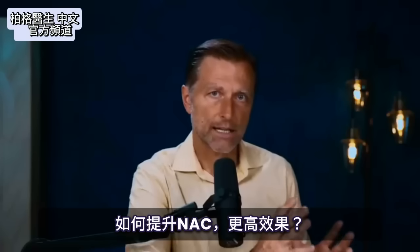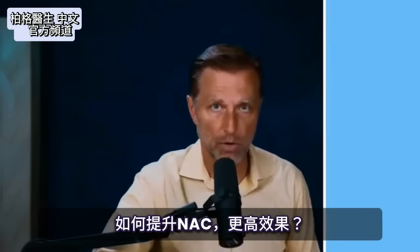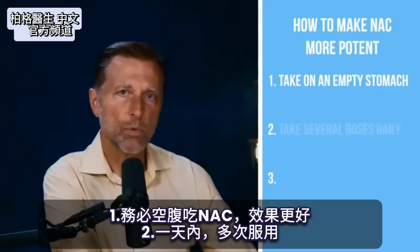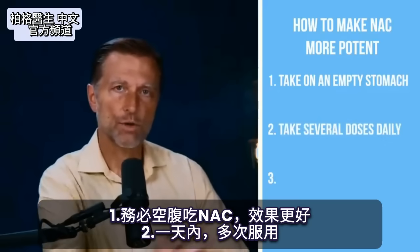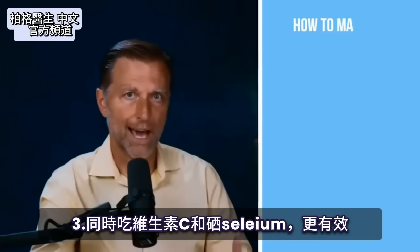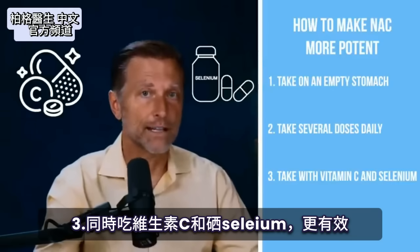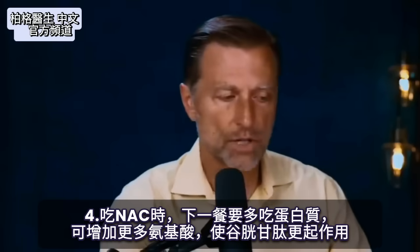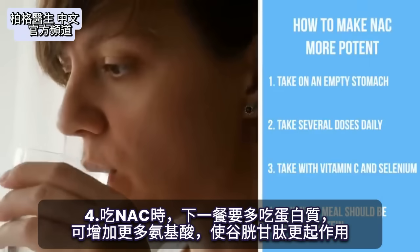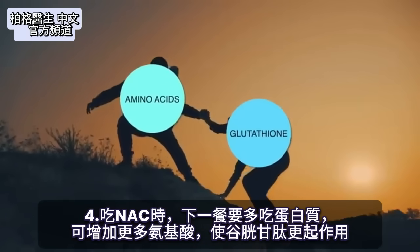Now I want to show you how to make NAC very, very potent. First, always take it on an empty stomach — it's going to work better. Second, take several doses throughout the day. NAC is even more potent if you add vitamin C and selenium. When you take NAC, your next meal should be high in protein, which will help increase amino acids to make glutathione work better.